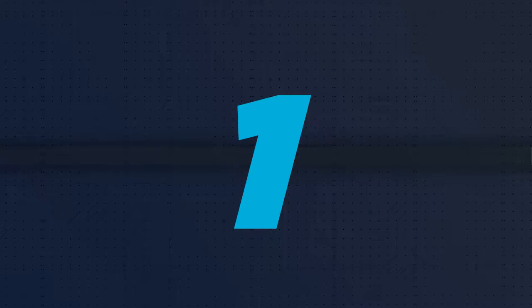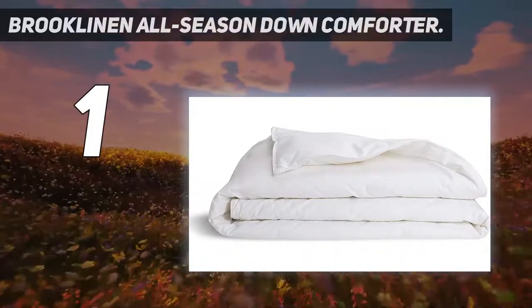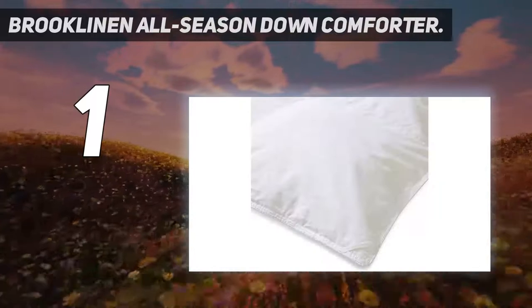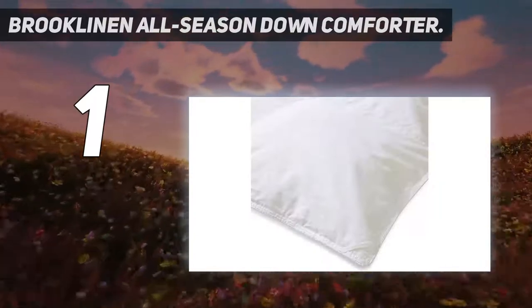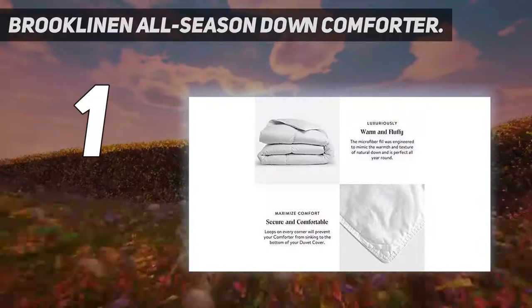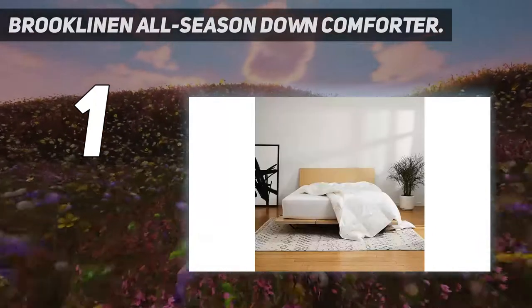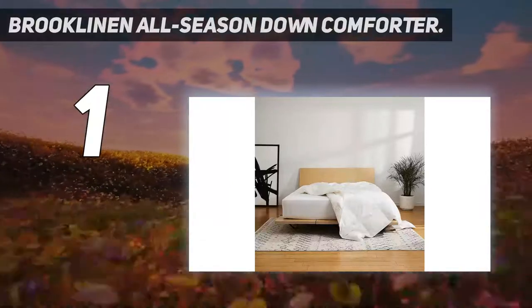And at number 1: the Brooklinen All Season Down Comforter. If you're looking for a comforter that can be used year-round, the Brooklinen All Season Down Comforter is the best choice for you. Come fall, winter, spring, or summer, you can keep this snugly down-filled comforter on your bed to boost your sleep comfort.